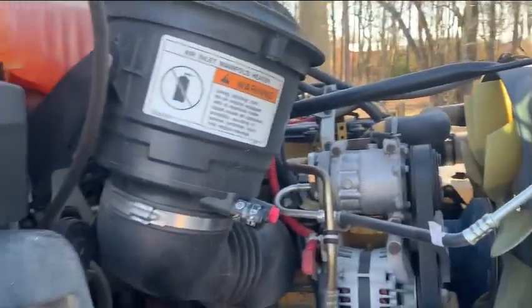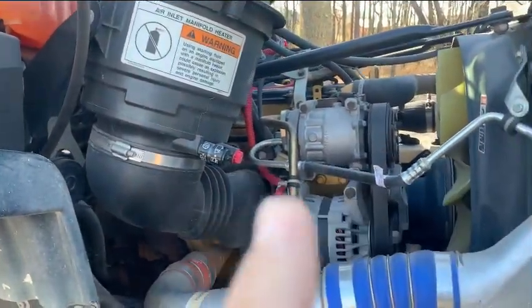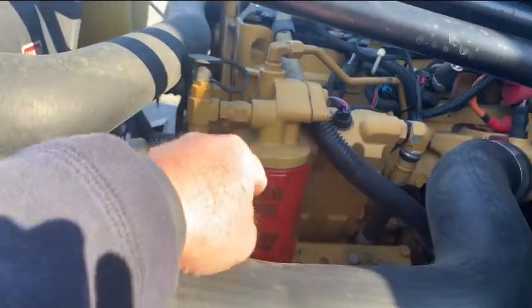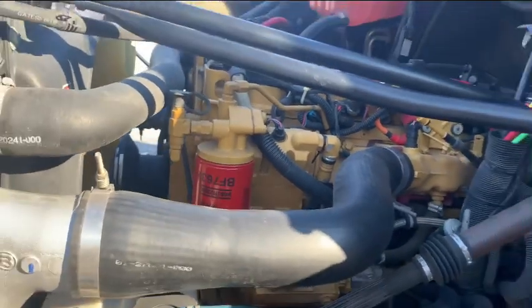While I had it in the shop, I also had the oil changed. And right before I left, I had changed the fuel filter on it. Got all that done.